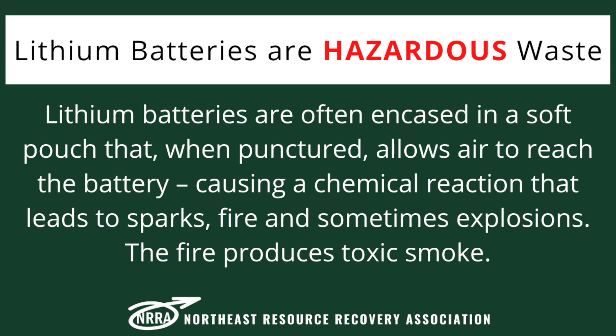Lithium batteries are often encased in a soft pouch that, when punctured, allows air to reach the battery, causing a chemical reaction that leads to sparks, fire, and sometimes explosions. The fire produces toxic smoke.